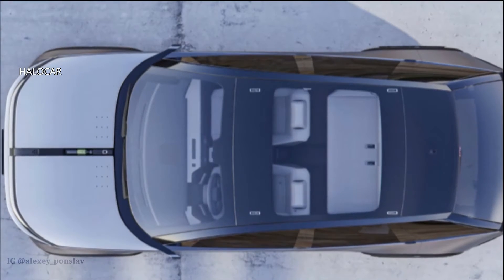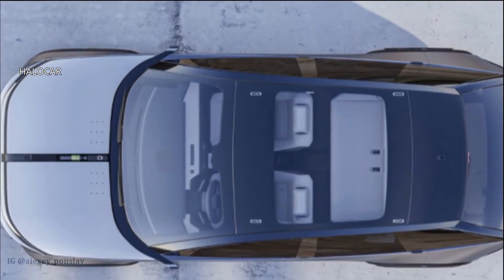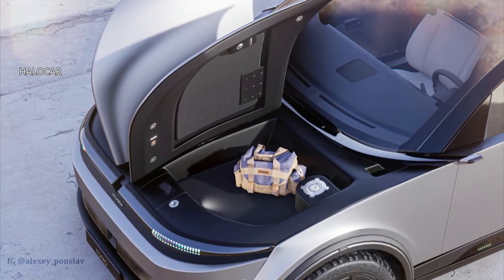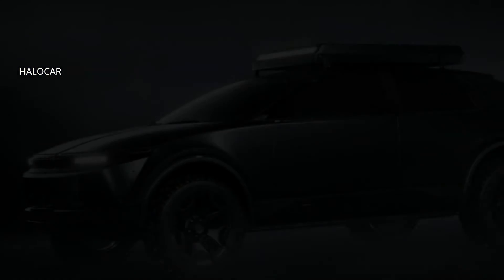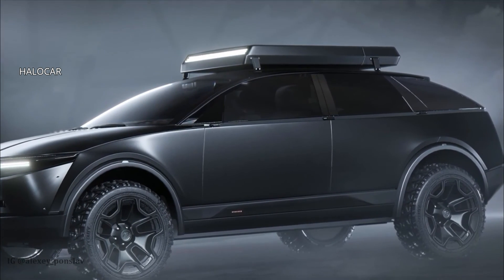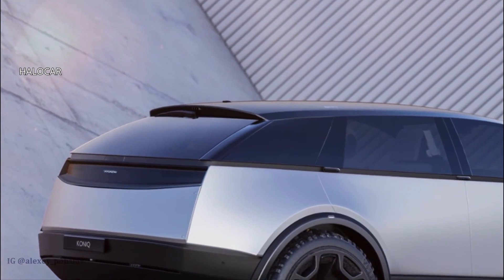In the front cargo compartment, also known as the frunk, the idea stems from Hyundai's split-front bumper on the IONIQ 5 — a feature that's purely aesthetic on the EV, but has slightly more implications once it's shifted to the hood opening. Will this vehicle be realized in the future?